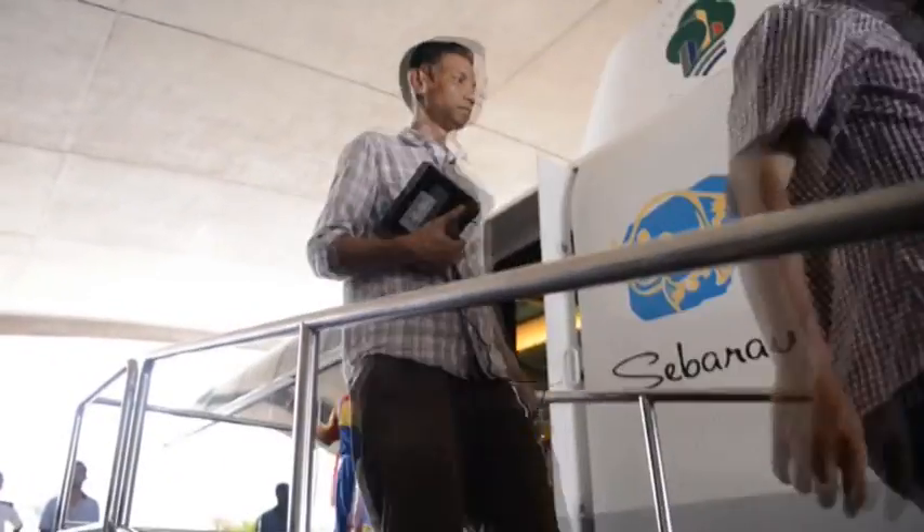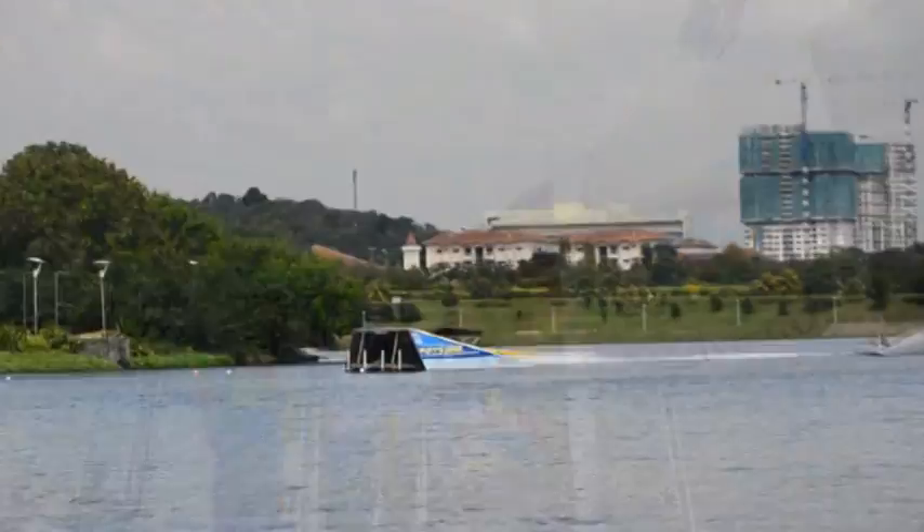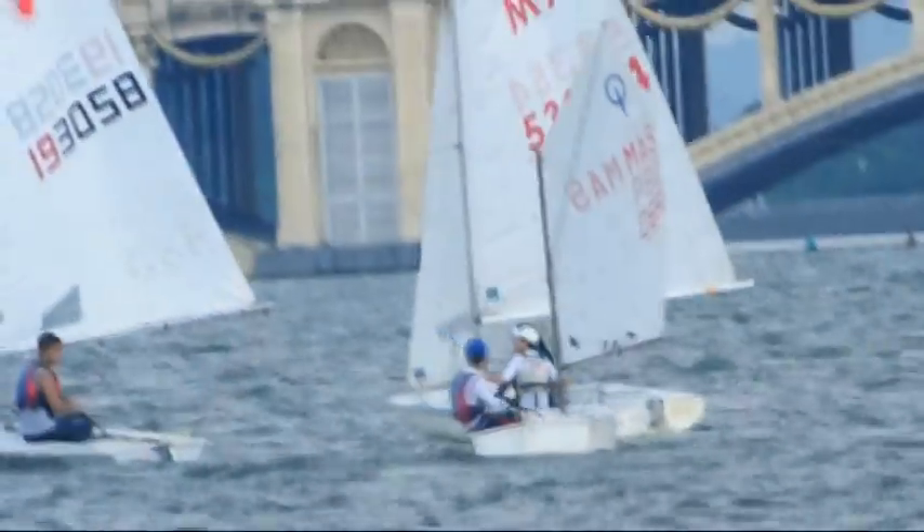The lake is an attractive proposition for both passive and active recreational activities and social pursuits. It has also been a high-profile venue for local and international sports events.